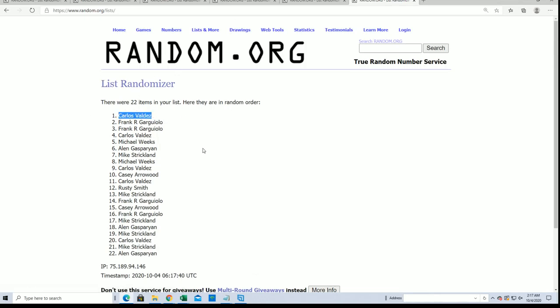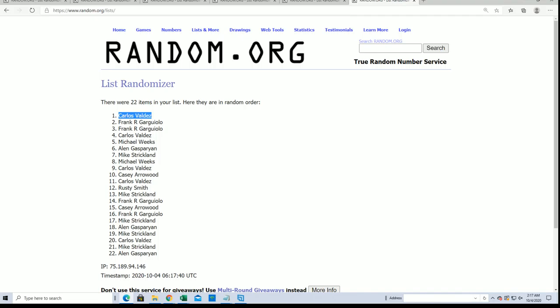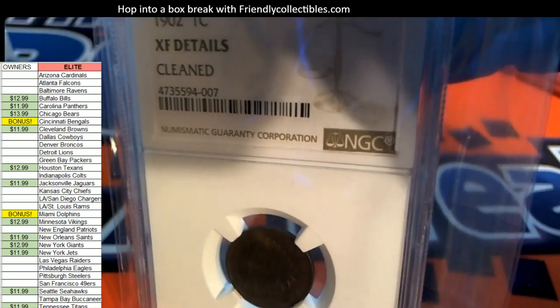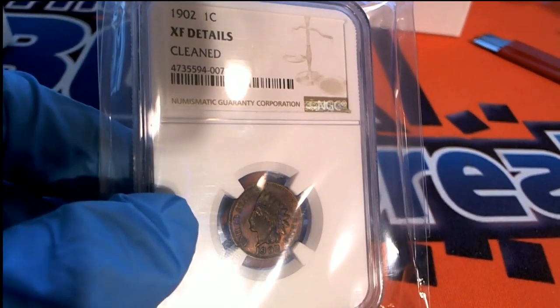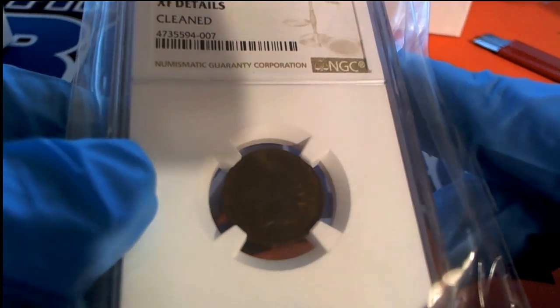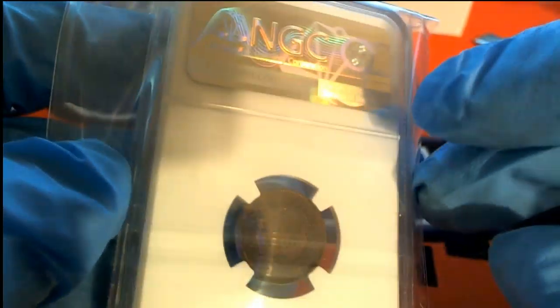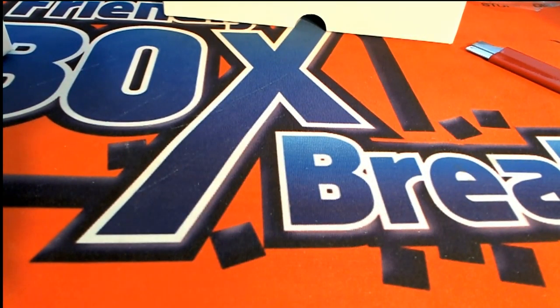Carlos V — congratulations! This one is for you, my man. Seven times through and you have pulled down the Indian Head penny. It is a one cent — in the coin world they don't say pennies, they say cents. It's a one cent piece. 1902 on this bad boy. Congratulations — a real piece of history right here, very neat hit. Pretty cool stuff.